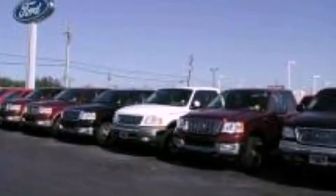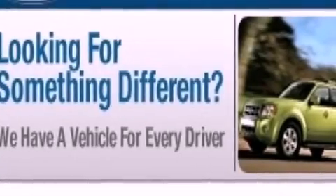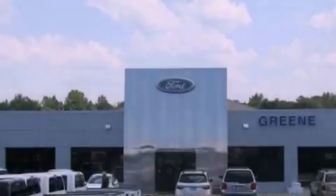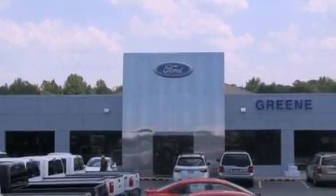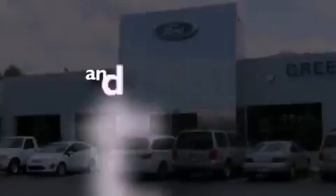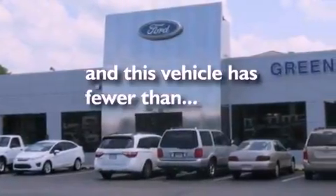The following features are also included: dual power seats, air conditioning, cruise control, leather seats, steering wheel mounted gear shifting, an engine immobilizer theft deterrent system, privacy glass, an anti-lock braking system, heated side view mirrors, and this vehicle has less than 47,000 miles.